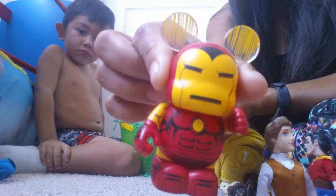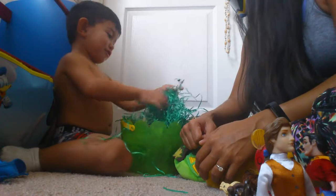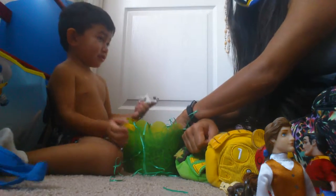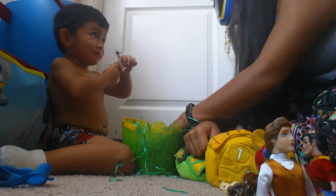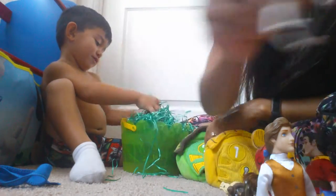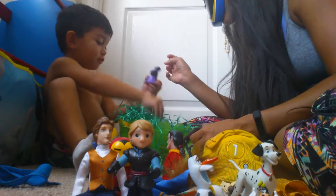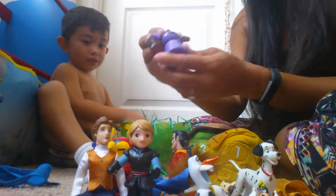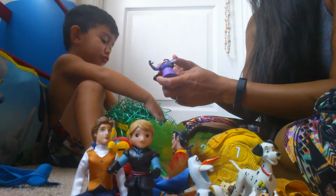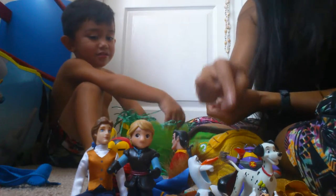Anybody hiding? Who's that? It's Pongo from 101 Dalmatians — that's the daddy. Do you remember the dad's name? Starts with a P. Pongo! And here's Zerg. What movie is Zerg from? From Buzz Lightyear — from Toy Story. And who likes to fight this guy? Buzz Lightyear! What does Zerg say? I will destroy Buzz Lightyear! So if we find Buzz, Zerg better watch out.